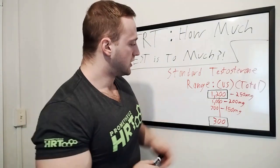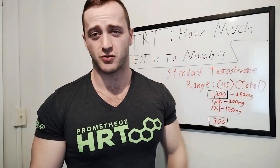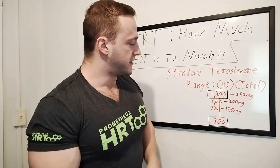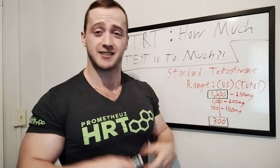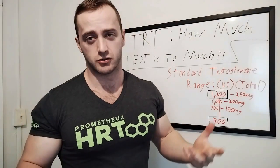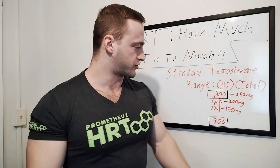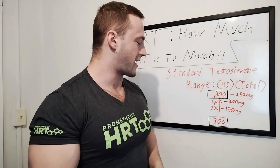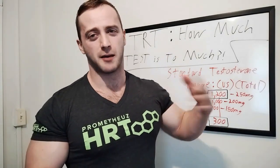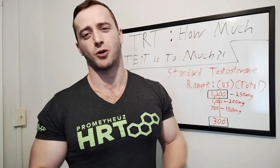So me at about 220 pounds, 150 milligrams of testosterone cypionate will put me at right around 700 total testosterone. If I go up to 200 milligrams per week — which is what I'm doing right now — that puts me at right around 1,000 total testosterone. I'm already doctor approved and doctor prescribed. I could go up to 250 milligrams tomorrow since I'm healthy. My doctor said that's not a problem — I can go right up to the top of the range, which would put me at about 1,200 total testosterone.